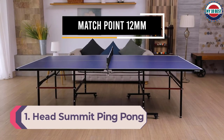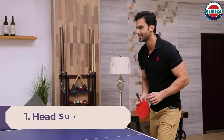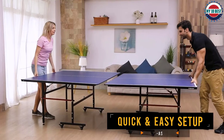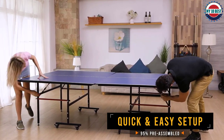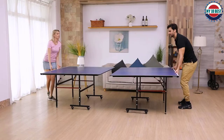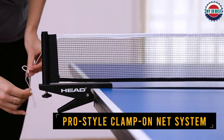Number 1: Head Summit Ping Pong Table. Traditionally known for their tennis rackets or ski equipment, Head have added table tennis to their portfolio. The Summit has recently caught our attention as one of the most impressive mid-range indoor tables on offer. The table comes in a few different tabletop sizes including 12 millimeters, 15 millimeters, and 18 millimeters. We've focused our review on the 18-millimeter version, as it proves to be the highlight of the bunch.